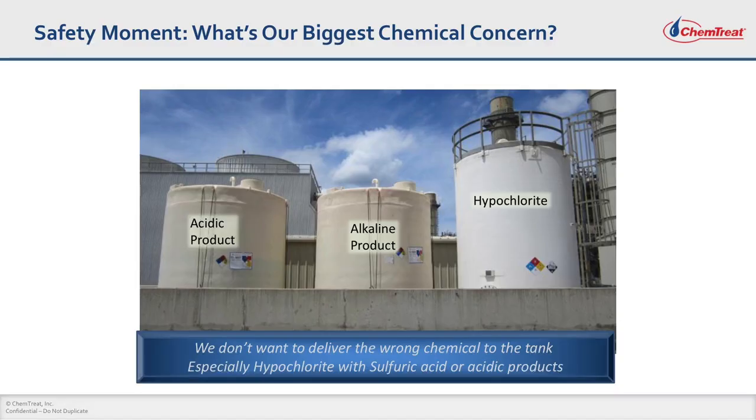We always start any of these meetings or trainings with a quick safety note. We are always concerned about compatibilities of various chemistries used in water treatment. Two chemistries that concern me the most are sodium hypochlorite or bleach, which is used as a biocide, and any kind of acidic materials such as sulfuric acid. We know that bleach is made by dissolving chlorine gas in caustic soda, so if it ever comes in contact with acidic materials, it will liberate chlorine gas in the form of a cloud. Storing the right products in right tanks is very essential to avoid any kind of hazardous reactions with bleach or any other products as well.